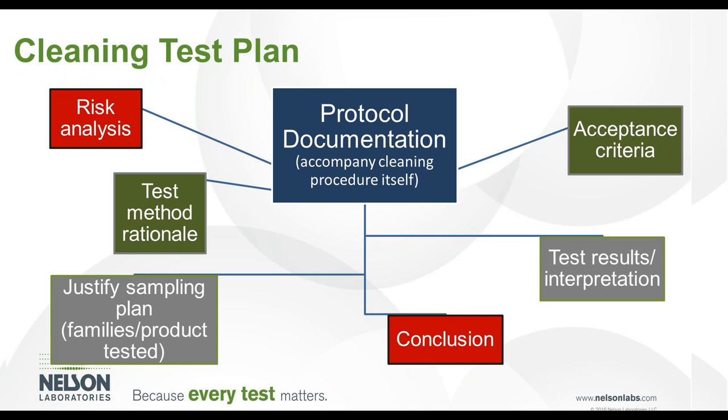It is important to create a test plan and establish justifications, including acceptance criteria, and to conform to regulatory trends using a risk-based approach. All items included in the cleaning test plan include protocol documentation, risk analysis, test method rationale, justification of sampling numbers, test results and interpretation, and a conclusion. Cleaning and sterilization processes must be developed and validated.